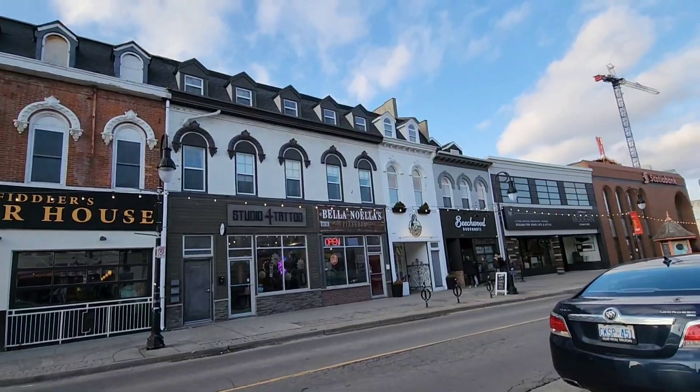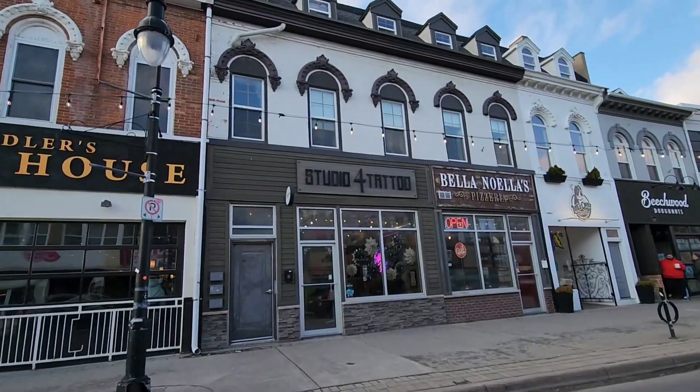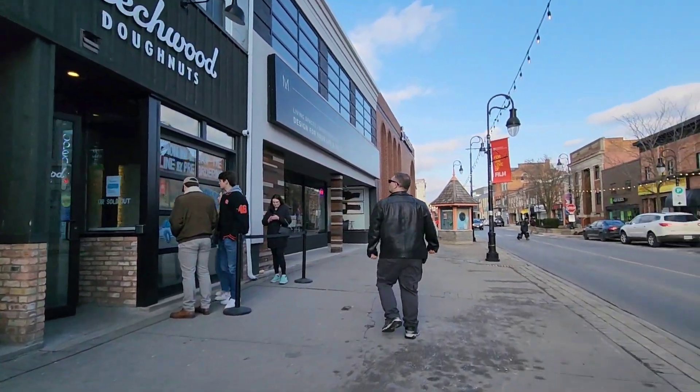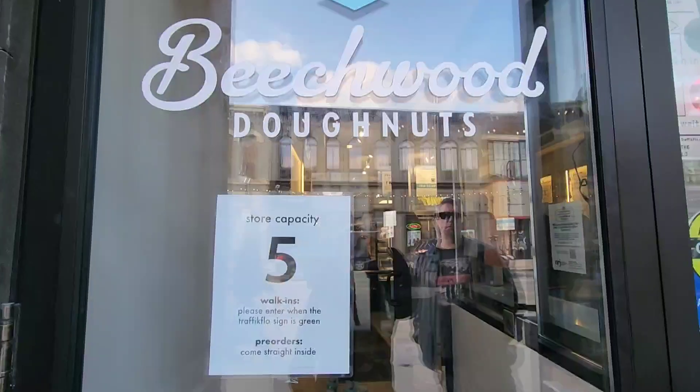We have arrived at St. Catharines, Ontario, and we are looking for Beachwood Donut Shop. It is a very popular donut shop in the area that offers amazing selections and flavors of donuts. There's a little bit of a lineup outside so we're just waiting for our turn to go inside.